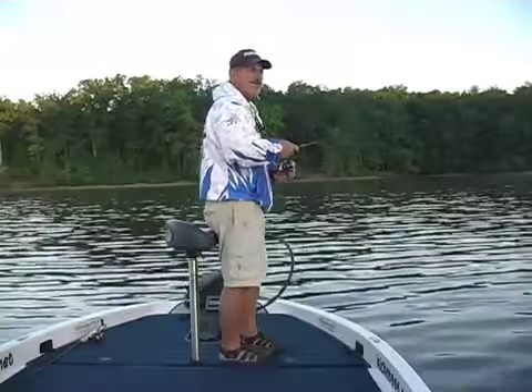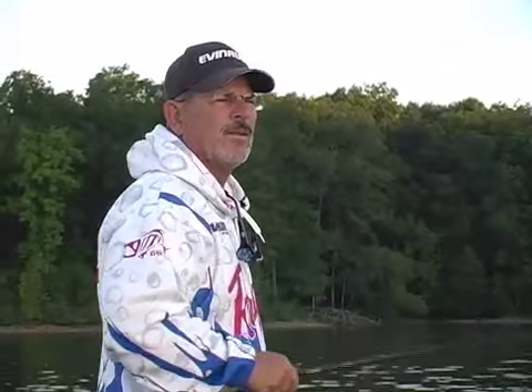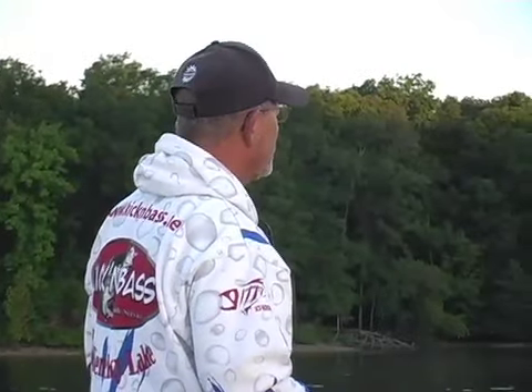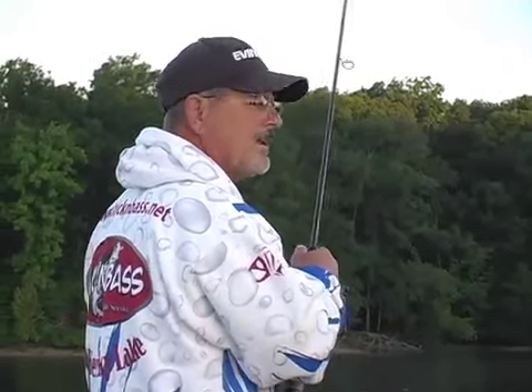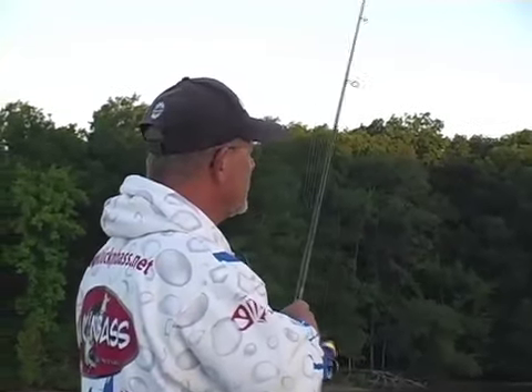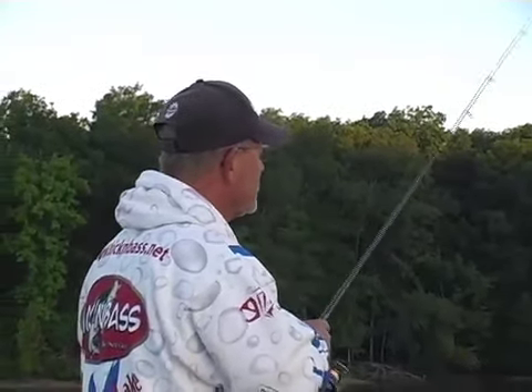We've got a great morning this morning. There's little or no wind, even though we've had a northeasterly wind which sometimes wreaks havoc with the fishing. We're here on a lee-sided bank on the east side. We're fixing to have a beautiful sunrise here in a minute. Let's see if these fish are doing anything.